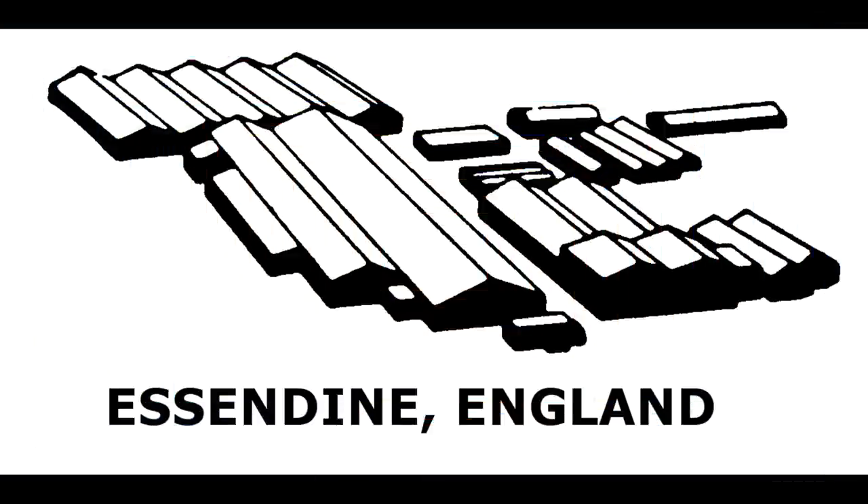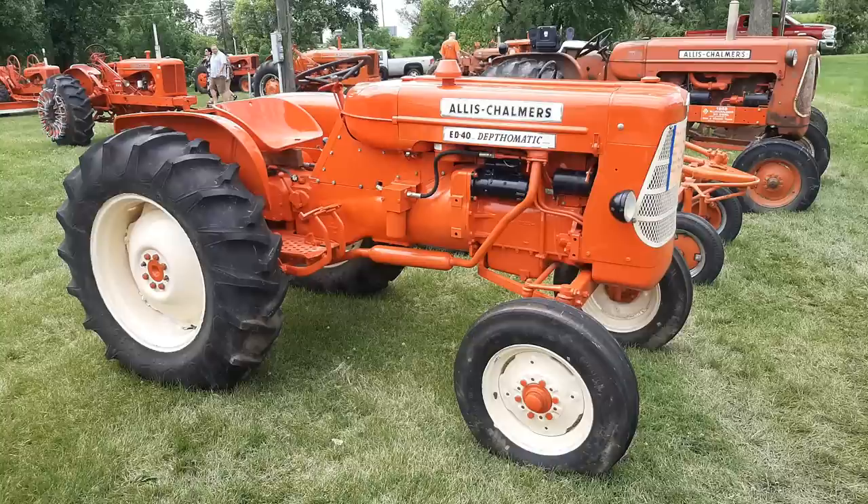S&D in England. Opened in the 1950s, the D270, D272, and ED40 tractors were built there. The plant closed around 1982.